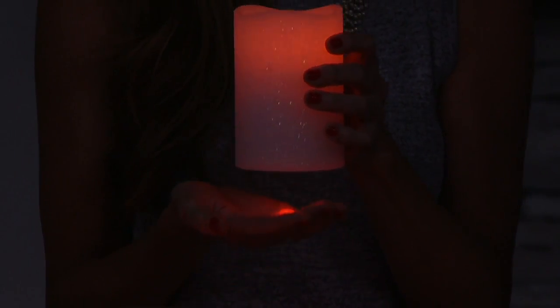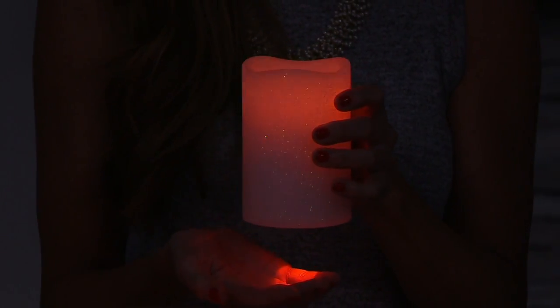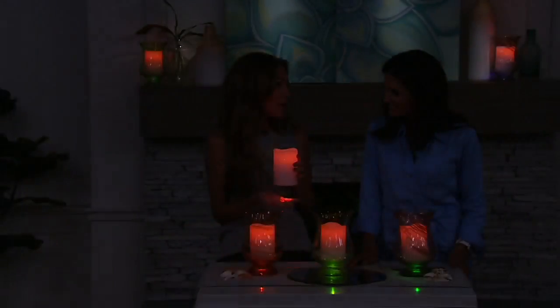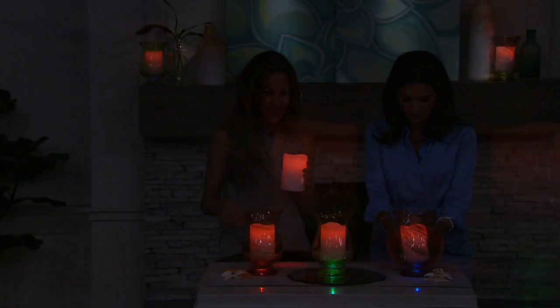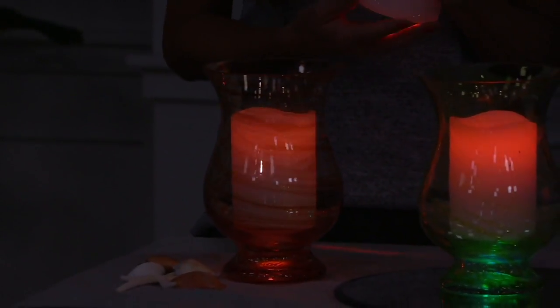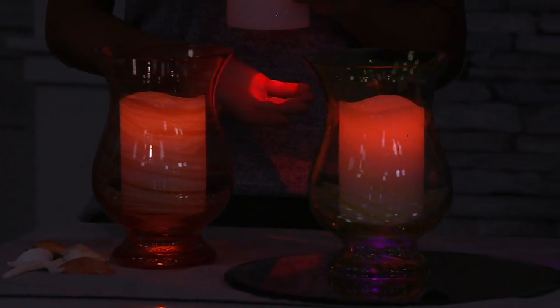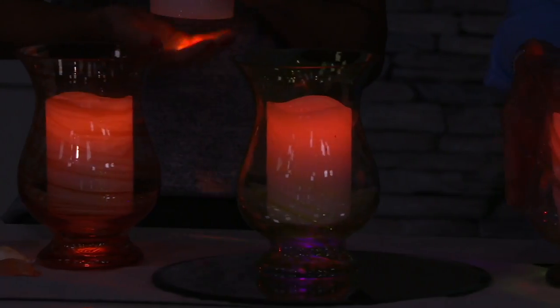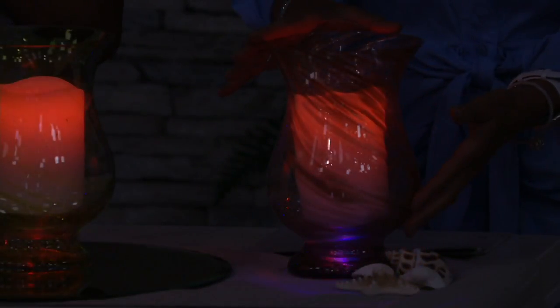No matter what you put it on — whether it's in this hurricane we're giving you or maybe a glass vessel at home — it illuminates from the top and the bottom so you see the entire piece. It's so magical. See that color morph going on there? The hurricane is five and five-eighths inches by eight and seven-eighths inches high, so it's really substantial. The candle is three and five-sixteenths inches.